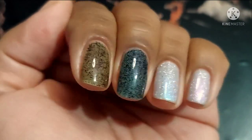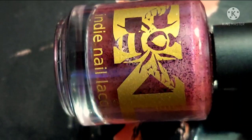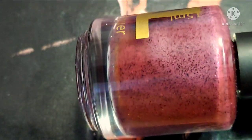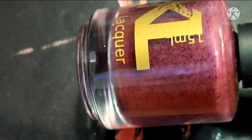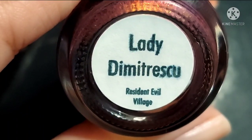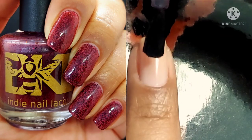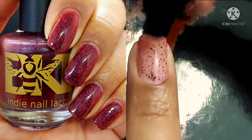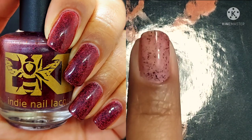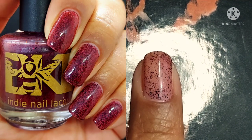Here is my side by side so you can see the difference between the blue and the purple, and also the multi-chromes in the color base. This next one — I feel like I'm going to butcher the pronunciation, so I'm just going to call her Lady Dimitri, because 'Lady Dimitrescu' is probably absolutely wrong. This one is described as a light pinky red with black to red multi-chrome flakes. So you're getting the black to red multi-chrome flakes but also a reddish colored base with this one.